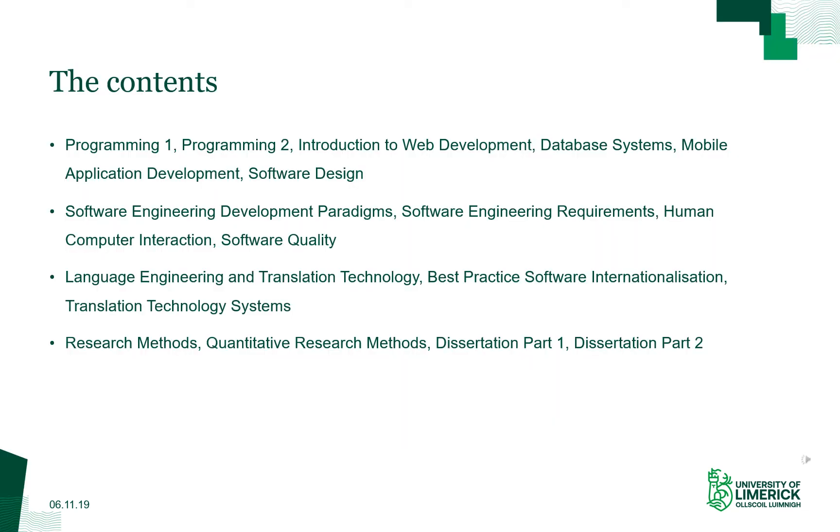The contents are spread out across four semesters over the two years. You do a little bit of programming in every semester, a little bit of research, and a little bit of other topics each semester. The first content area is programming, where you learn Java in Programming 1 and 2, then web, web database, and mobile application development. Software design is about making good object-oriented software.